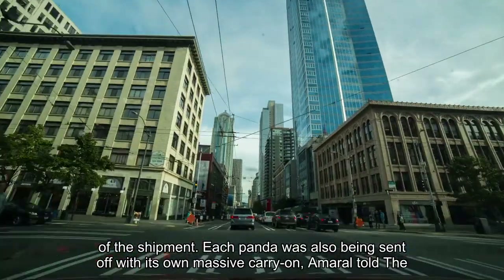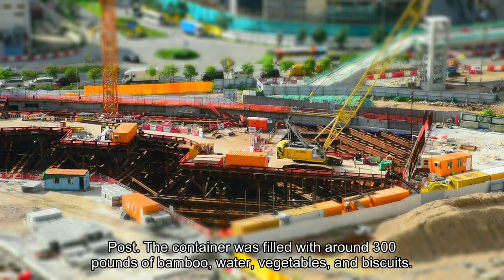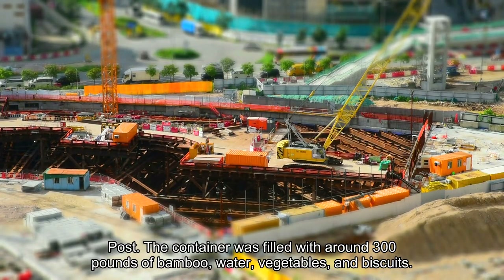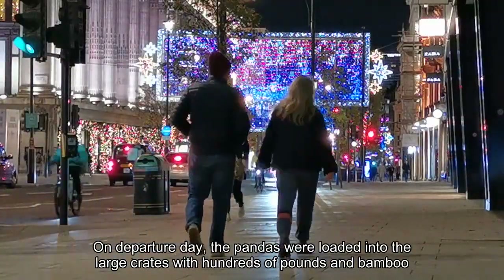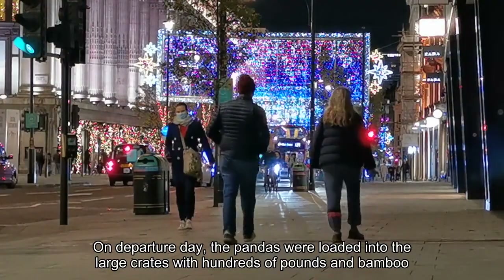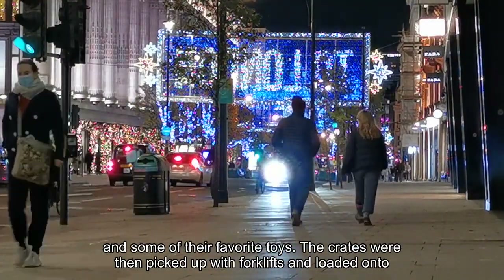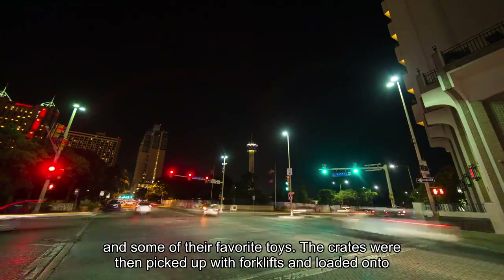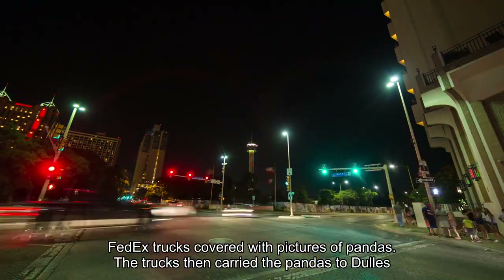Each panda was also being sent off with its own massive carry-on, Amaral told the Post. Each container was filled with around 300 pounds of bamboo, water, vegetables, and biscuits. On departure day, the pandas were loaded into the large crates with hundreds of pounds of bamboo and some of their favorite toys. The crates were then picked up with forklifts and loaded onto FedEx trucks covered with pictures of pandas.